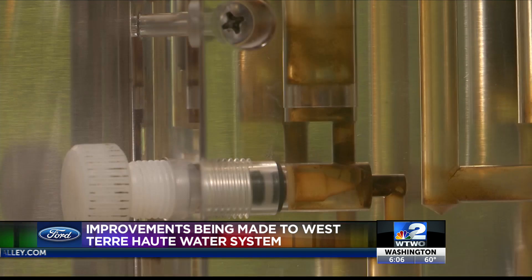A few days later, people in the Ferguson Hill area noticed brown water. The mains were put in in 1954, so one of them just popped a leak and that lowered the pressure and caused some brown water up there.